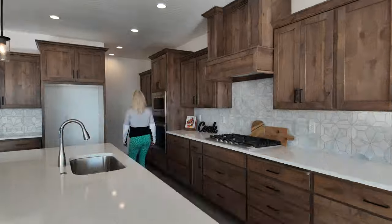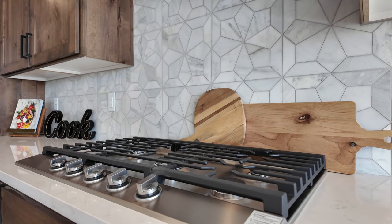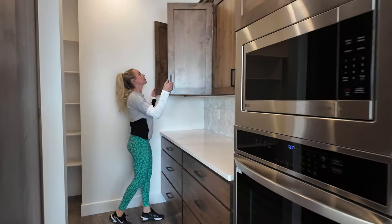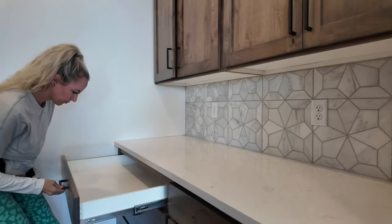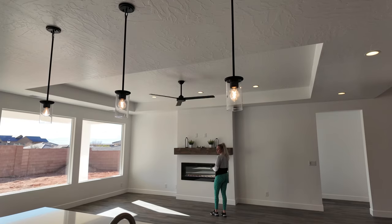This kitchen is very functional and offers a large prep area, five burner gas cooktop, and stainless steel wall appliances. I love the additional counter space and cabinets inside the pantry — it is a perfect place for small kitchen appliances.